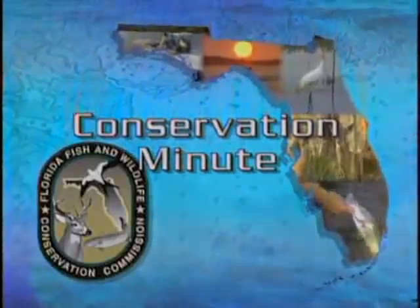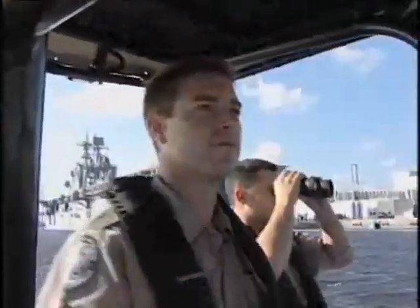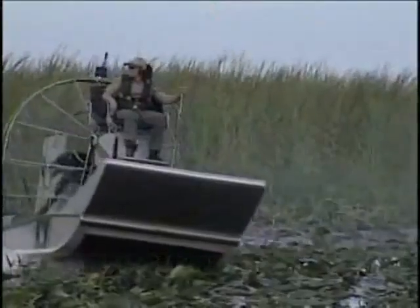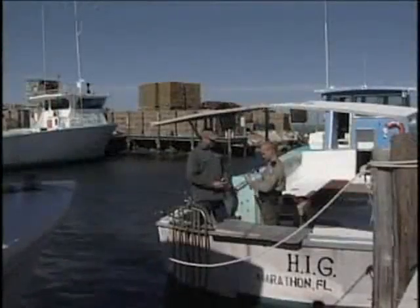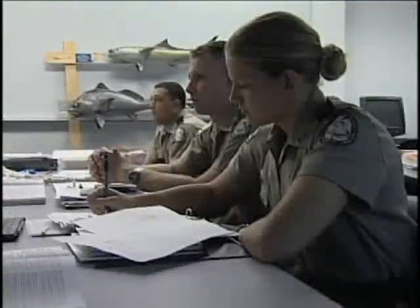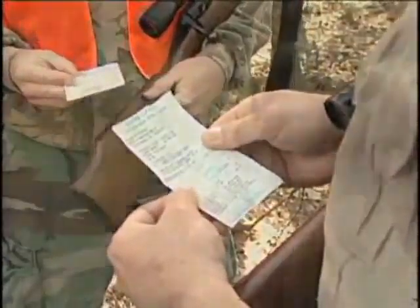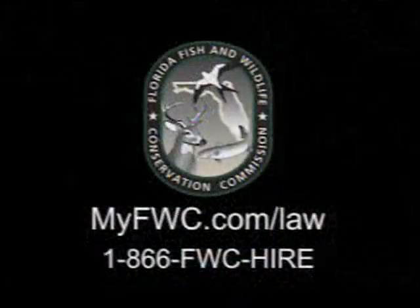This Conservation Minute is brought to you by the Florida Fish and Wildlife Conservation Commission. Do you dream of a career that would keep you on the water or in the woods every day? The Florida Fish and Wildlife Conservation Commission is looking for qualified men and women to join the nation's largest conservation law enforcement agency. As an FWC officer, you'll patrol Florida's coastal waters, rivers, and lakes, as well as our state's beautiful wooded areas. Officers also provide assistance to boaters, anglers, and hunters, while enforcing state fishing, boating, and hunting laws. For more information on becoming an FWC Wildlife Officer, contact the Florida Fish and Wildlife Commission at 1-866-FWC-HIRE, or visit MyFWC.com.